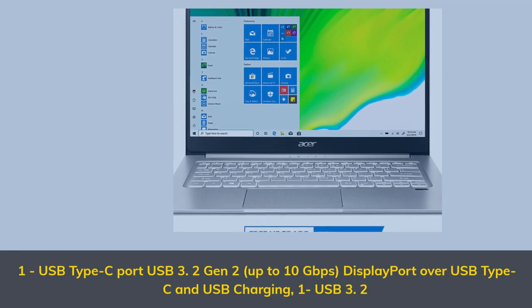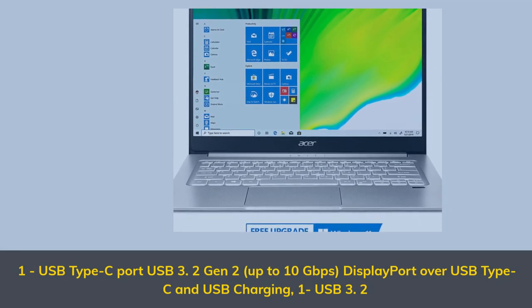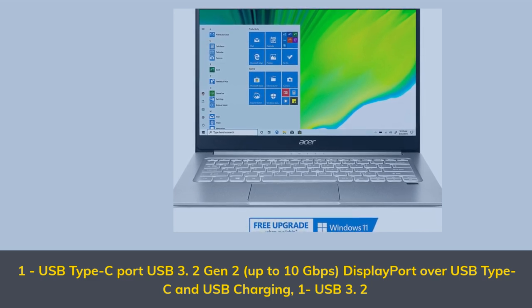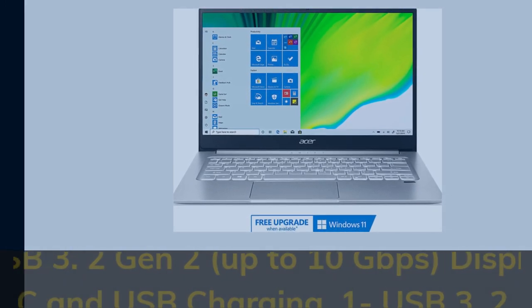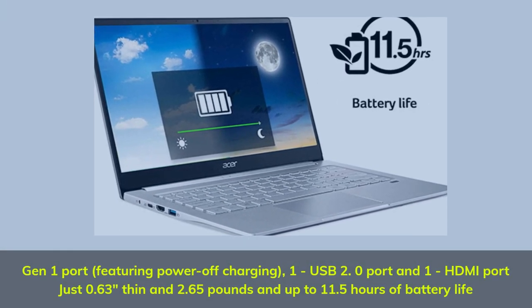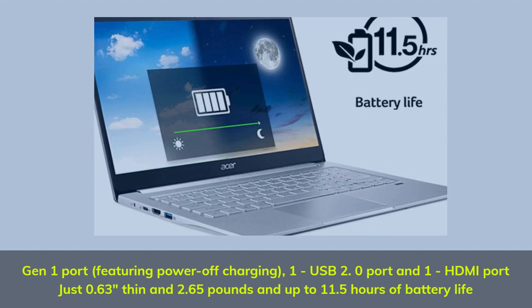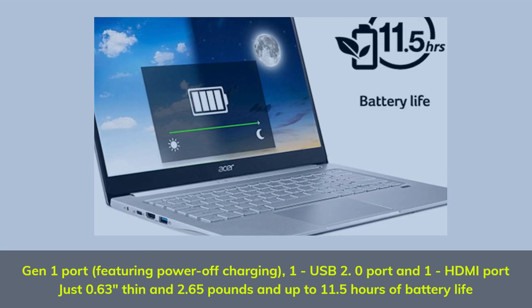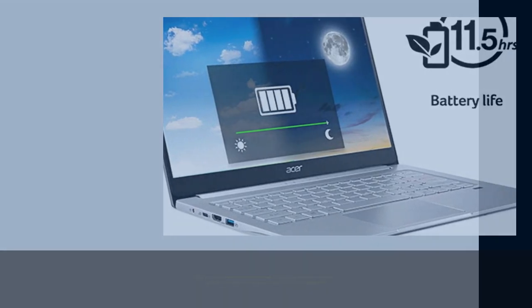1 USB Type-C Port USB 3.2 Gen 2 up to 10Gbps with DisplayPort over USB Type-C and USB charging. 1 USB 3.2 Gen 1 port featuring power-off charging. 1 USB 2.0 port and 1 HDMI port. Just 0.63 inches thin and 2.65 pounds, with up to 11.5 hours of battery life.